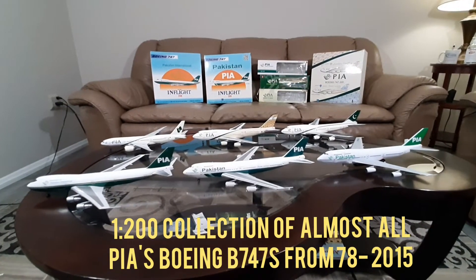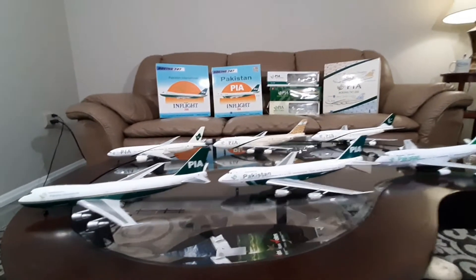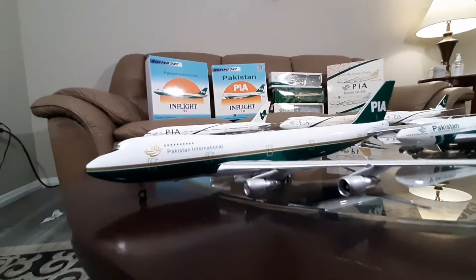Assalamu alaikum, hi everybody. Tonight is the first time I'm coming back making my vlogs of model aircraft after my surgery, which happened exactly a month ago.